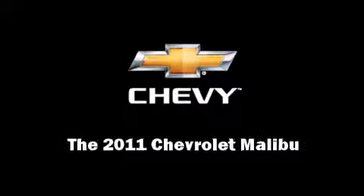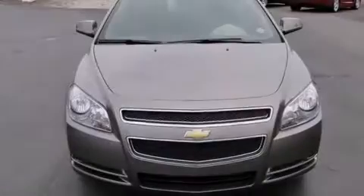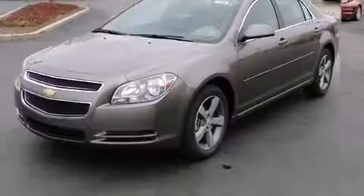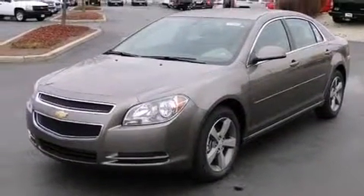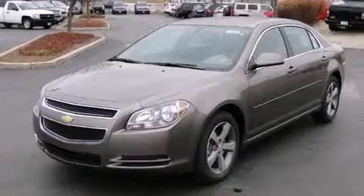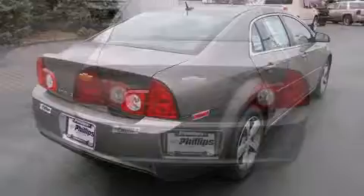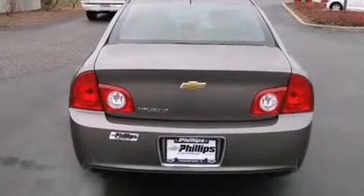Familiarize yourself with a 2011 Chevrolet Malibu. This four-door, five-passenger sedan offers the latest in technological innovation and style. It features a front-wheel drive platform, an automatic transmission, and a 2.4-liter four-cylinder engine.